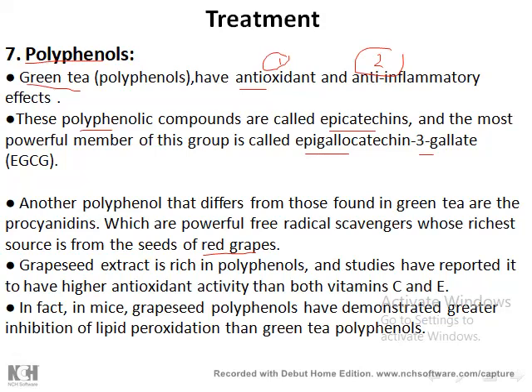Epigallocatechin-3-gallate is found in green tea and also in black tea. The powerful polyphenol and antioxidant found in red grapes is procyanidine. A study was conducted to compare the antioxidant activity of polyphenols versus vitamin C and vitamin E, and it was found that polyphenols have higher antioxidant activity. They inhibit lipid peroxidation, which is important because when the cell membrane is leaky it causes cell death — so inhibiting lipid peroxidation prevents cell death.